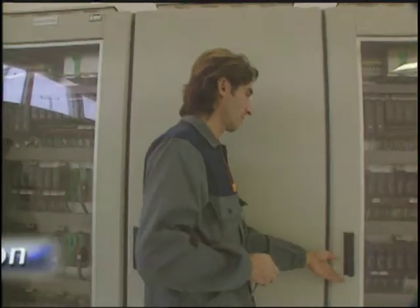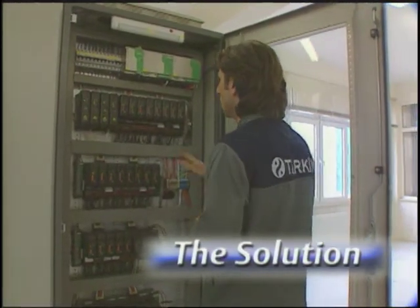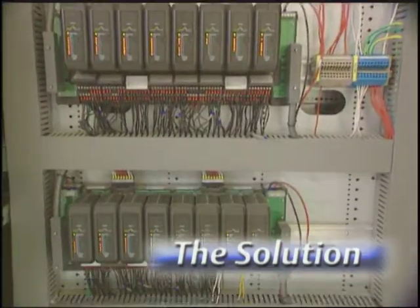It was essential for us to choose a company which performs international projects, one which has permanence and credibility. Ours is a private sector company, therefore time is crucial for us. We needed a solid, reputable international partner that could deliver state-of-the-art products, technologies, and services on time, on budget. Emerson matched our criteria and that's why we chose them to work with us.